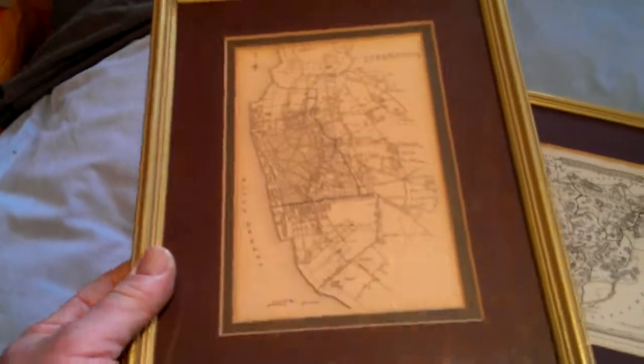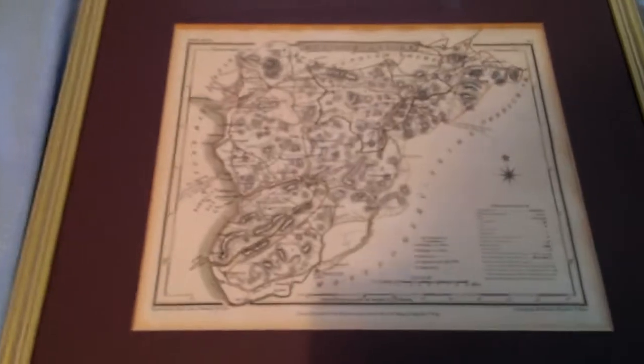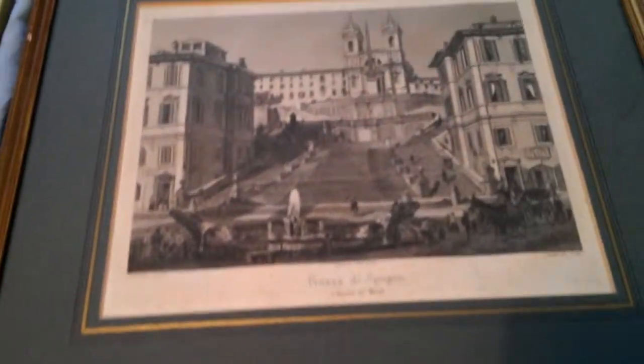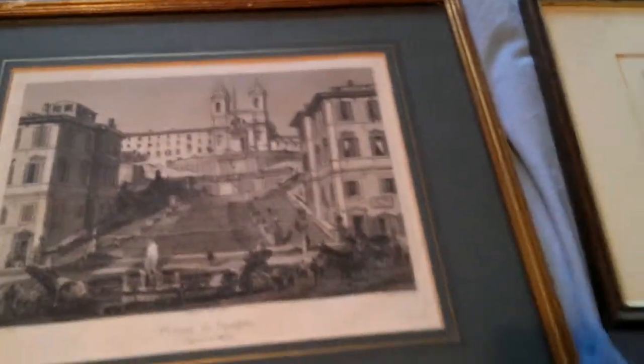It comprises this 1835 map of the city of Liverpool and its nascent docks, all nicely finished on the back. An 1809 map of Merionithshire in Wales, and a view about 1840 of the Spanish Steps in Rome in a battered but quite nice old frame.